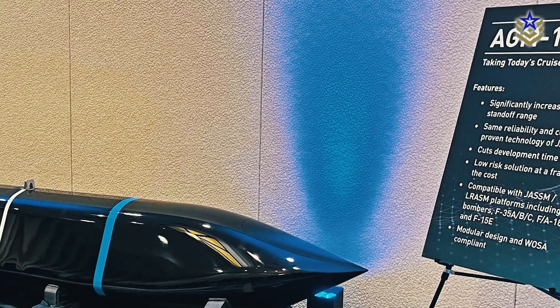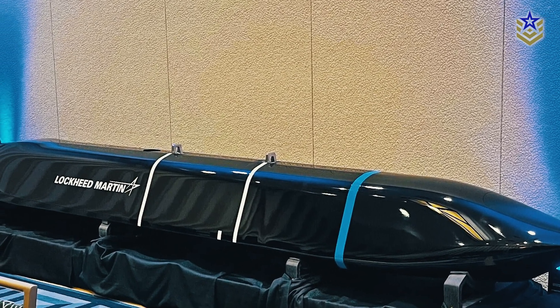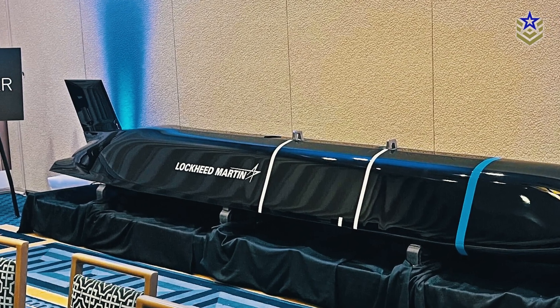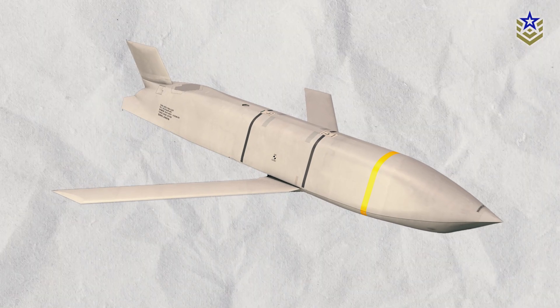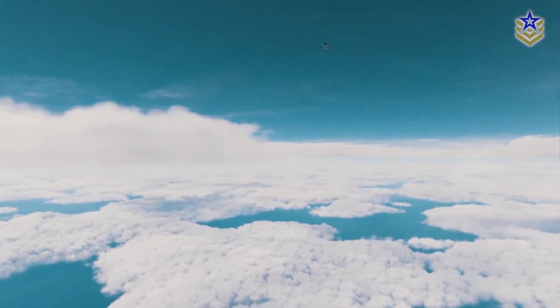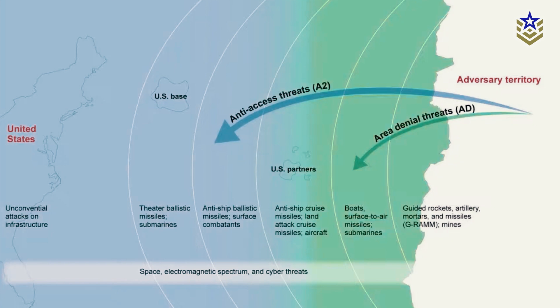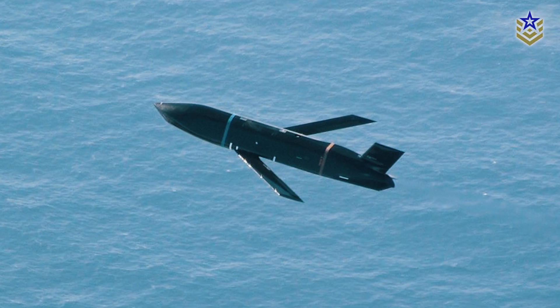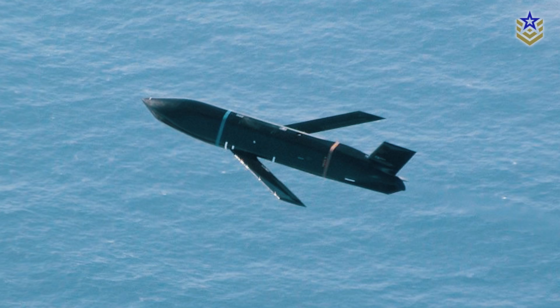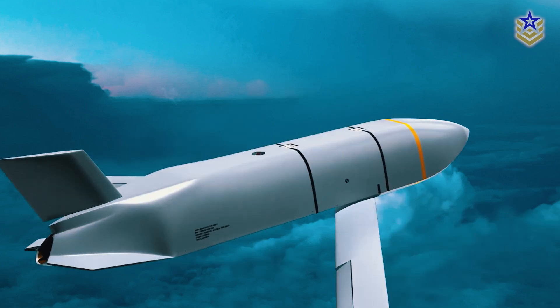According to Lockheed Martin, they are deliberately naming the new variant AGM-158XR rather than JASSM-XR, signaling that its capabilities could be adapted to both the JASSM and LRASM portfolios. This would provide a critical long-range strike capability against heavily defended naval targets, which could play a key role in addressing potential threats from nations like China, where anti-access and area-denial strategies are used to limit U.S. military operations near their borders. Additionally, the possibility of further increasing the XR's range by trading warhead size for additional fuel has been considered, though balance and weight restrictions may limit this option.